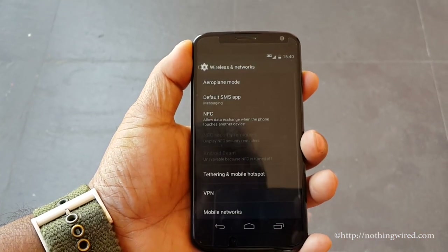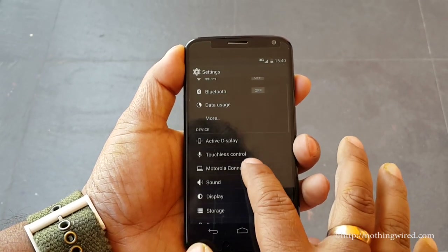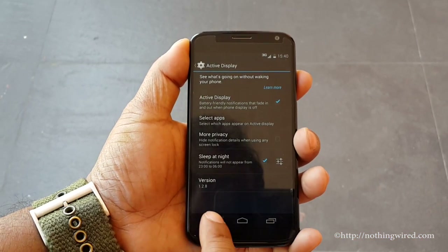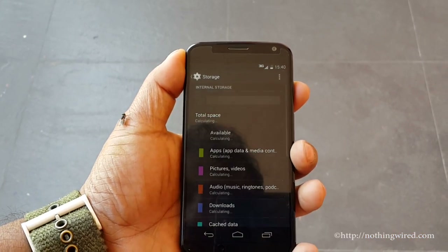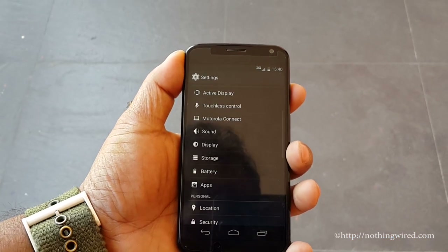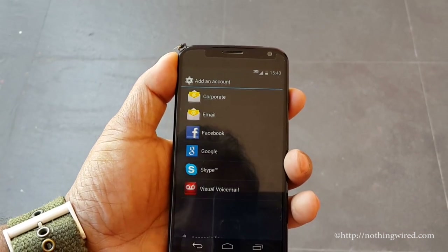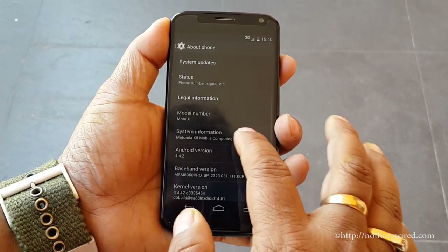In settings, you have NFC and active display, then Motorola Connect, which shows you the clock and your notifications. Under storage, it comes with 16GB of internal storage and you cannot extend it as no microSD card is supported. Under "About Phone" you can confirm it's the Moto X running Android 4.4.2.